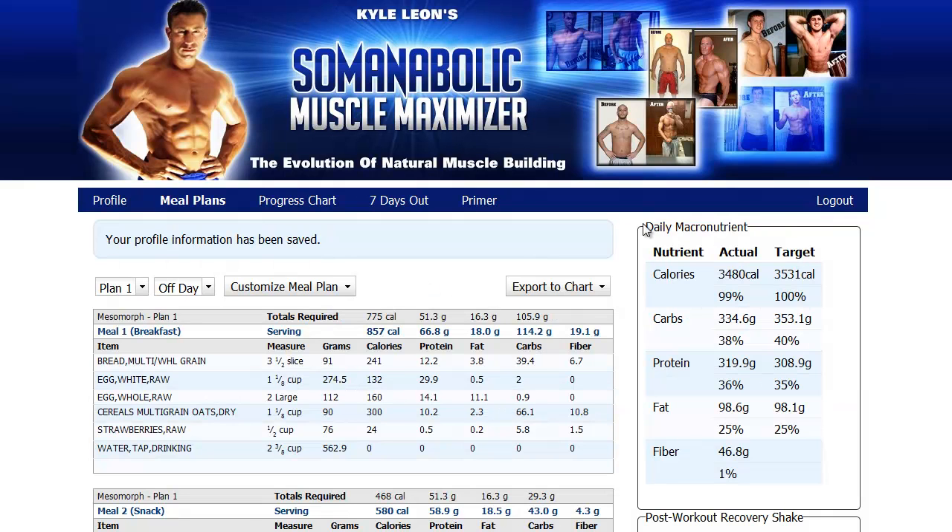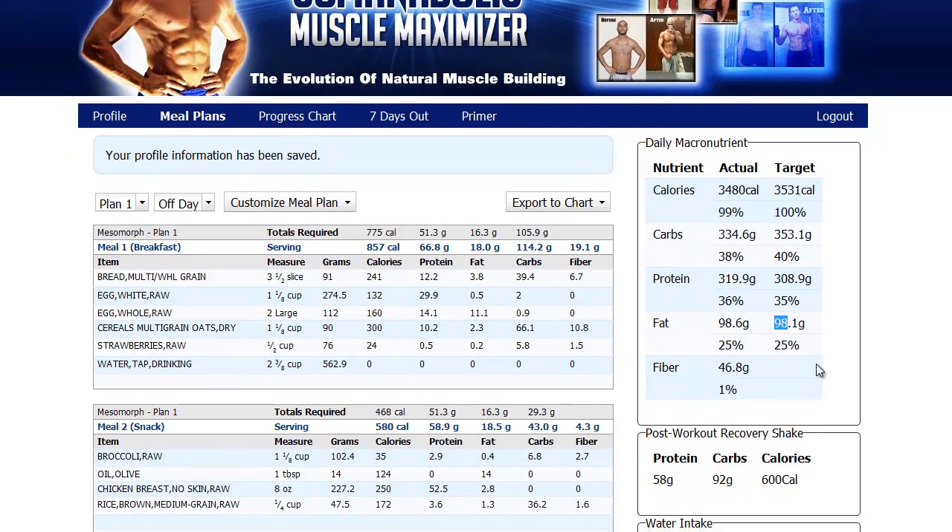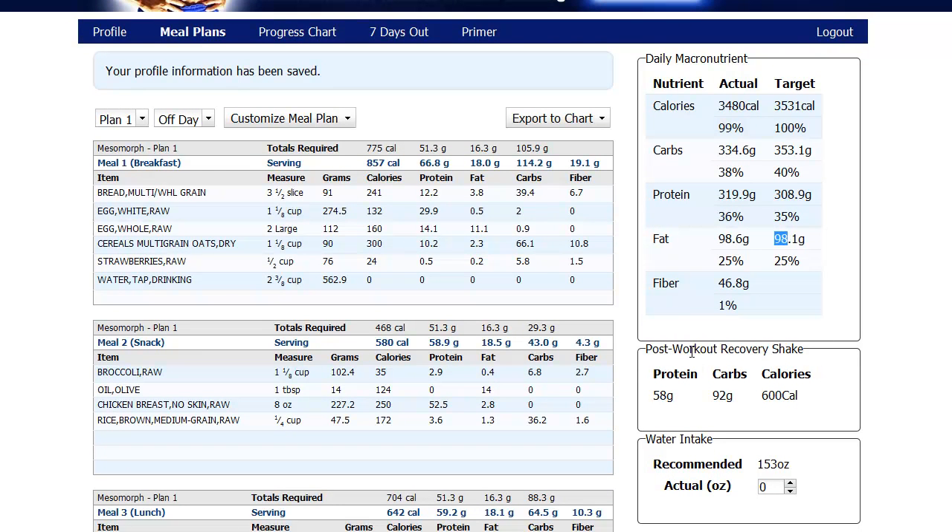On the right here we have our daily macronutrients — this is really cool. You can see that at my weight with a muscle gain goal, I need 3,531 calories a day, 353 grams of carbs, 308 grams of protein, and 98 grams of fat. We also have my post-workout recovery shake requirements and my daily water intake requirements.